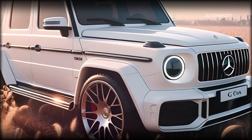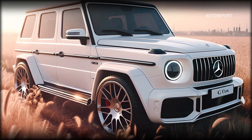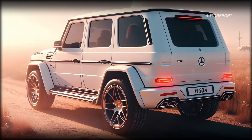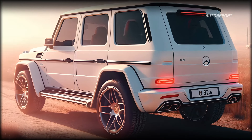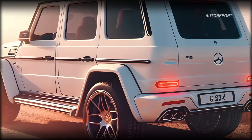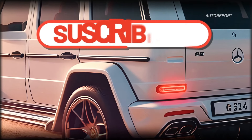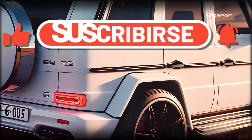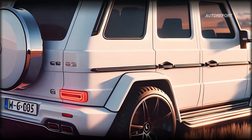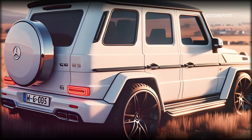So, are you ready to embrace the future of off-road luxury with the Mercedes-Benz Baby G-Class? Stay tuned for more updates as we count down to the electrifying debut of this game-changing SUV. If you're as excited as we are about the future of electric vehicles, don't forget to subscribe to our channel, give this video a thumbs up, and share it with fellow automotive enthusiasts. Together, let's ignite the revolution on the road to sustainability.